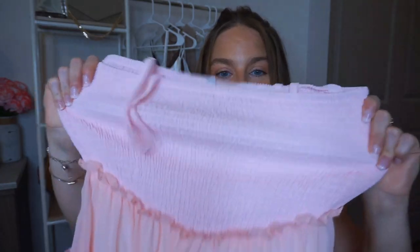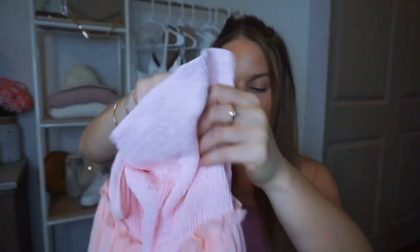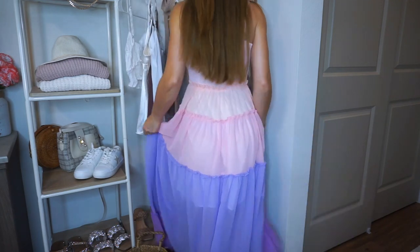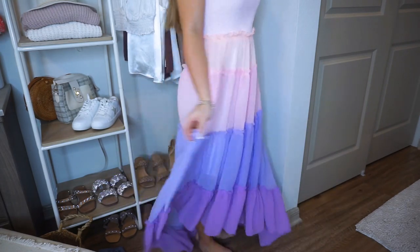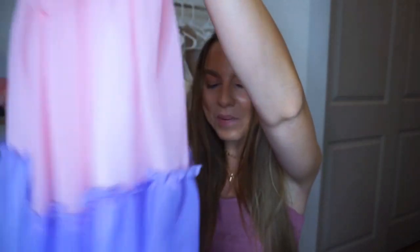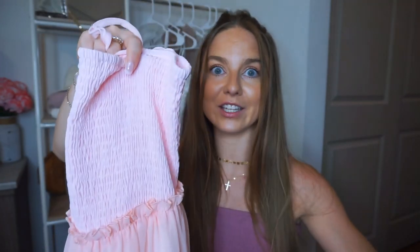This maxi dress — I added it to cart so fast. It's so girly and comes in other colors too. The bodice is super stretchy and ruched, it's light pink and beautiful, with adjustable straps. It's a high-low dress — a little higher in the front, lower in the back — and it's tiered with beautiful color-blocking in an ombre pattern: peach, pink, lilac, and violet. It is double lined — but always wear your nude undies. It's so gorgeous and whimsical, perfect for any girly girl.